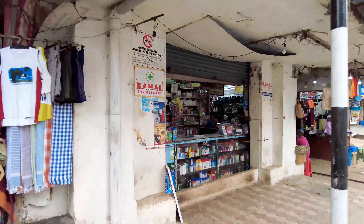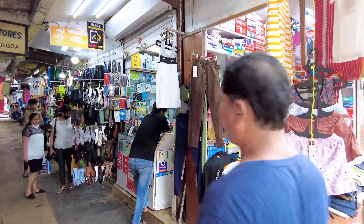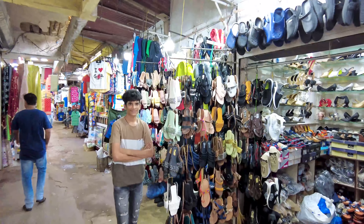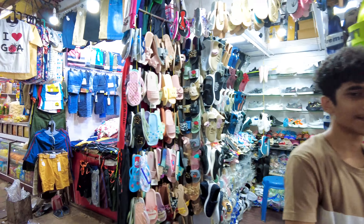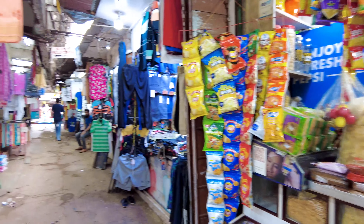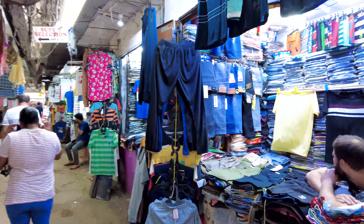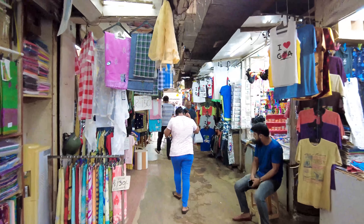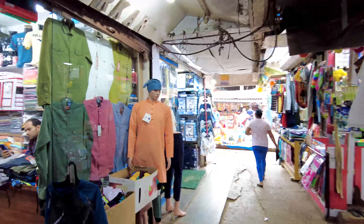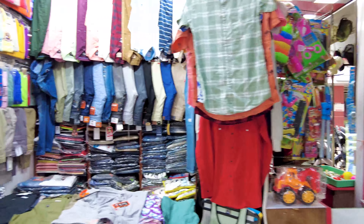We are now at the entrance of the market, and this is the pharmacy that is here. Heading in, you'll find clothing, shoes, and all kinds of things. I came super early to avoid the huge crowds — if you come later in the day it gets very crowded. This part of the street is mostly for clothing, though each street tends to have one specific category. There are also accessories, toys, and small random things.